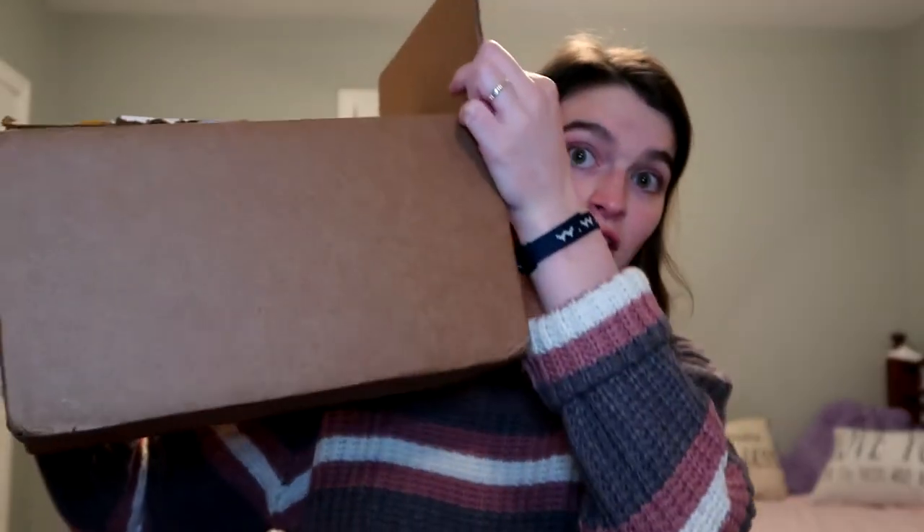Hey guys, so today I'm going to be doing a Chamois haul and I have this huge box here. It's actually stuffed to the brim. This wasn't supposed to come until Thursday — it came today. I was happy about it but at the same time I wasn't prepared. I didn't get to it until it was dark outside.